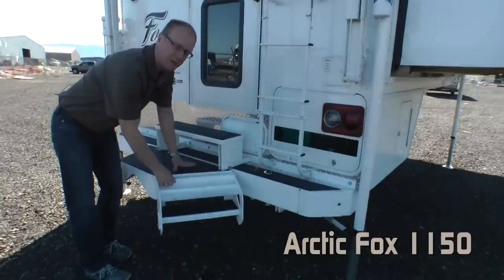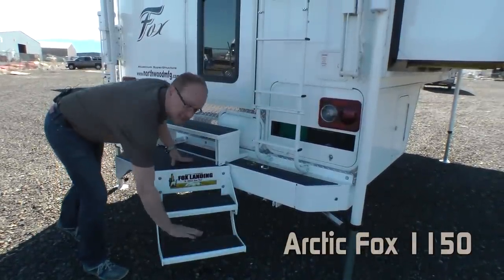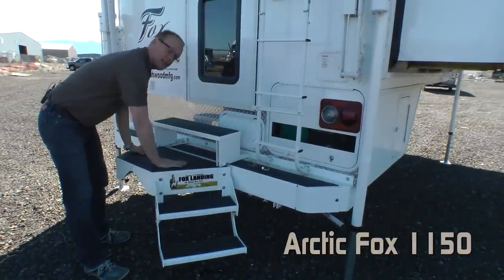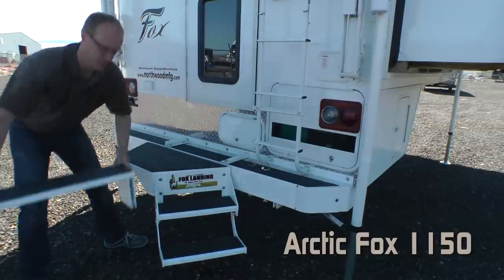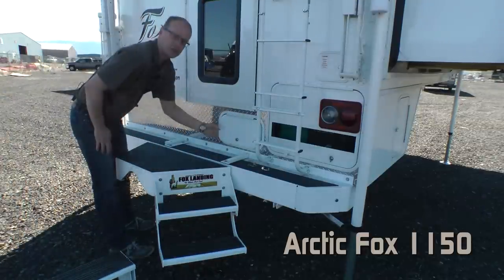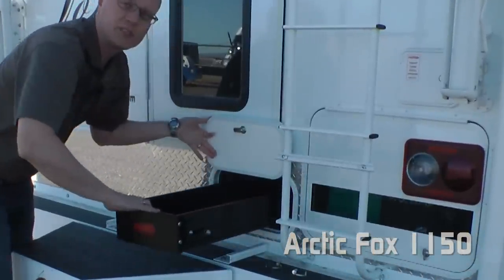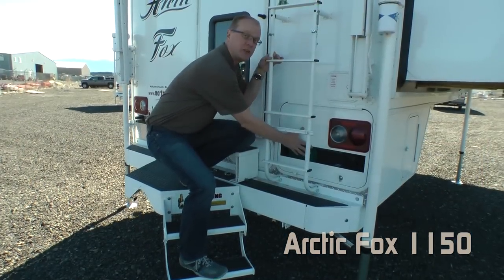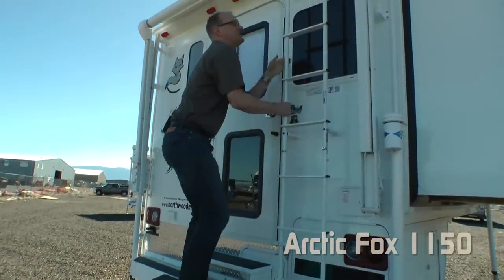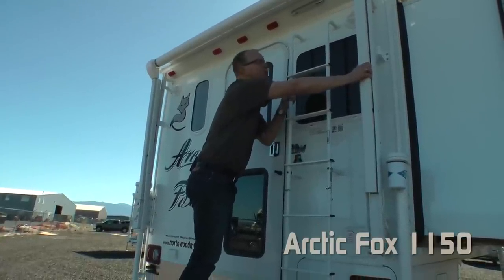Optional on all Arctic Fox pickup campers is the ultimate back porch — the Fox Landing. It adds a couple of additional step-ups, a nice back porch to step out on, and a removable mid-step. Also standard is storage under the entry door with a sliding joey tray, and a rear mounted LP quick connect generator ready.